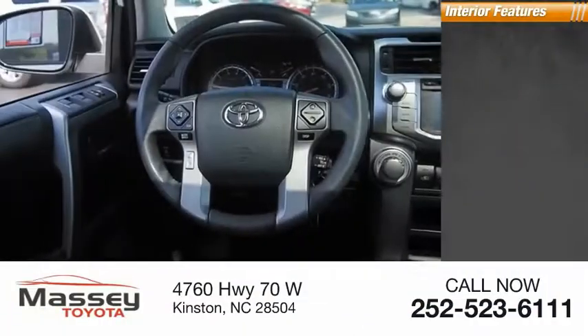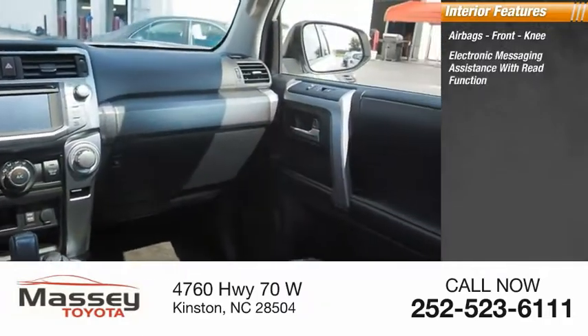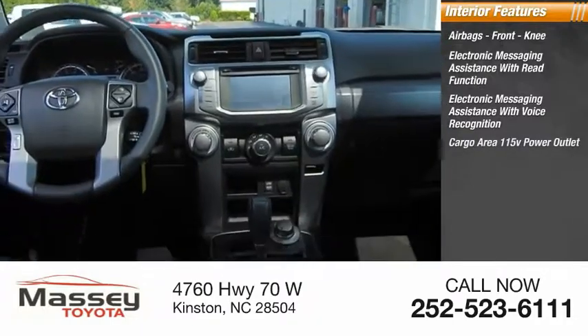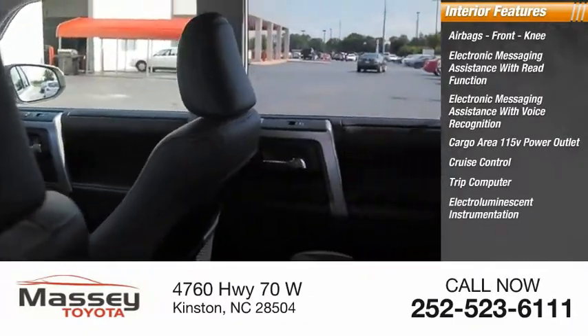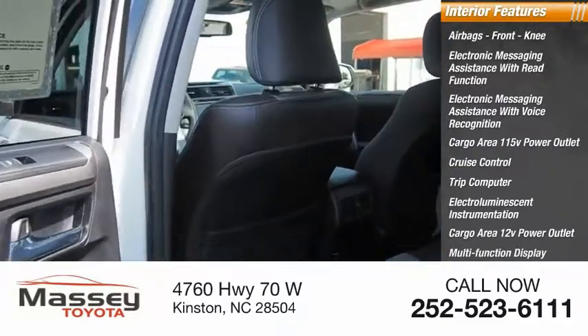Inside you'll find airbags, front knee airbags, electronic messaging assistance with read function, electronic messaging assistance with voice recognition, cargo area 115-volt power outlet, cruise control, trip computer, electroluminescent instrumentation, cargo area 12-volt power outlet, multifunction display, and child safety locks.